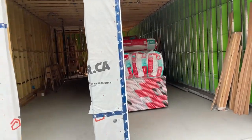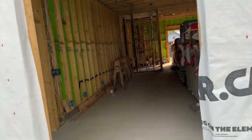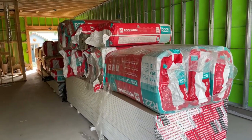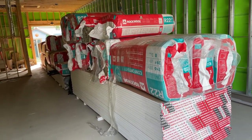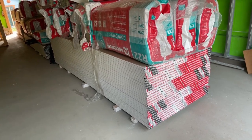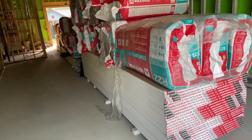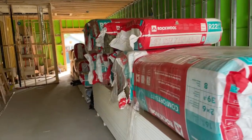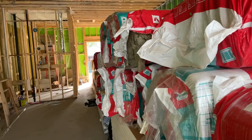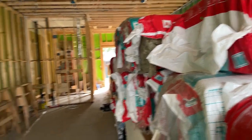Today was kind of fun in the sense that the drywall and insulation arrived. That's a lot of drywall and insulation because for fire codes they've asked me to put double the thickness on the walls, which means this place is going to be very soundproof, and hopefully very warm in winter and cool in summer.